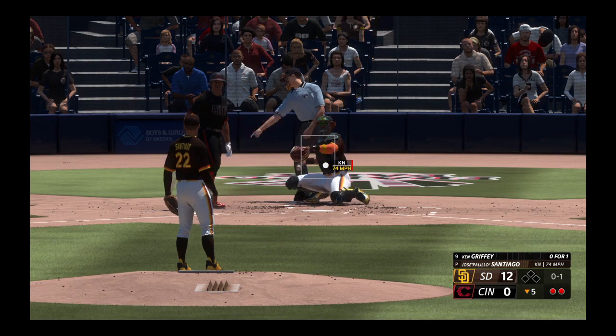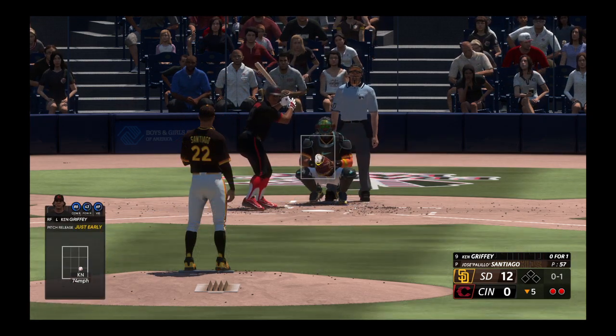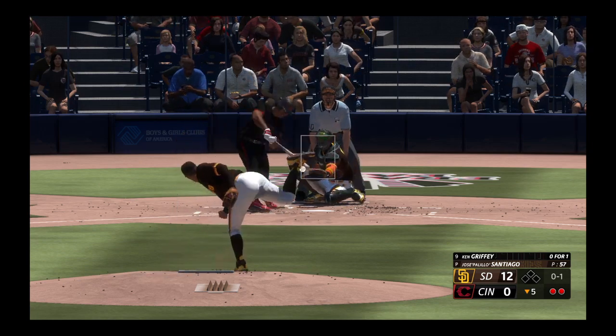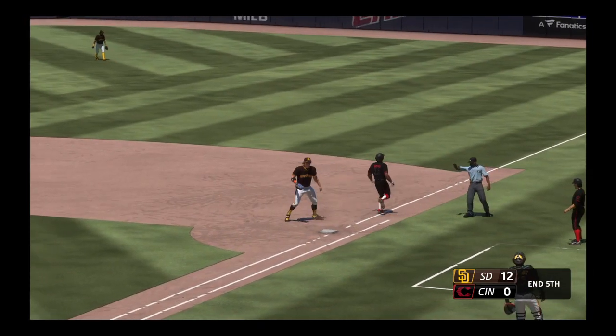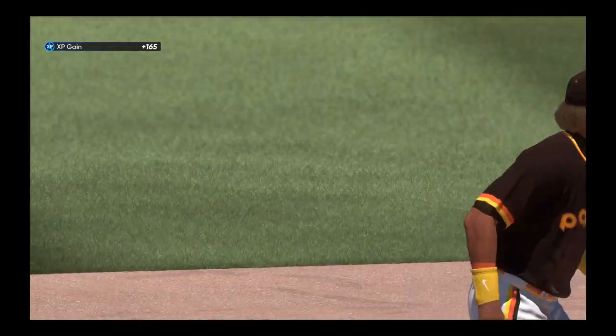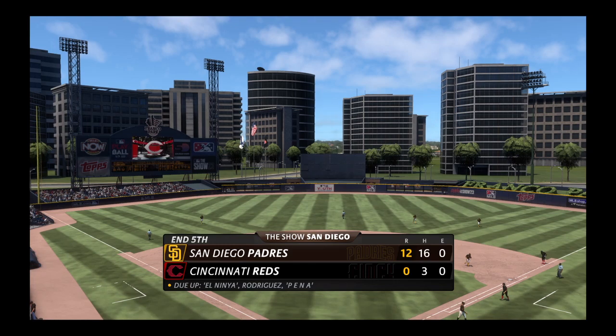Griffey stands in now and watches strike one. To the right side — in plenty of time to first. Three up, three down, inning over — one, two, three go the Reds. Hasn't been their day. It's 12-nothing.